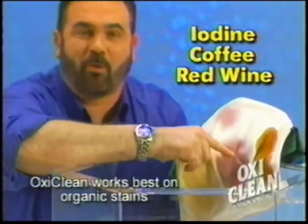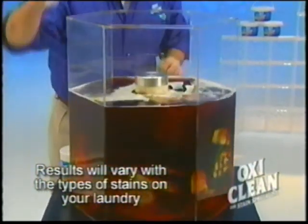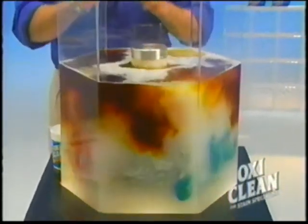Iodine, coffee, red wine — on the clothes and in the water. Add OxyClean. It removes the stains without the damaging effects of chlorine.